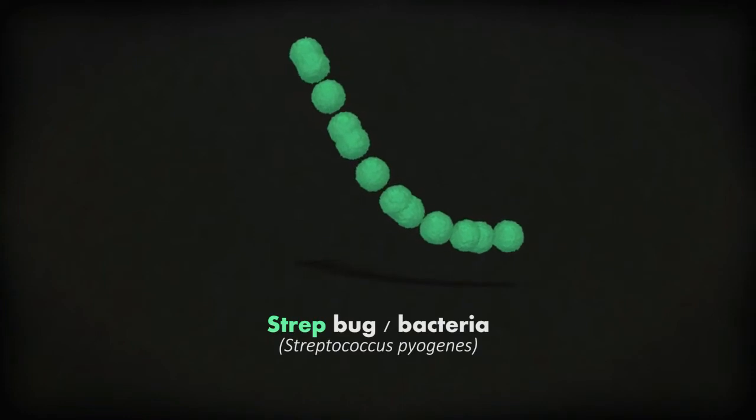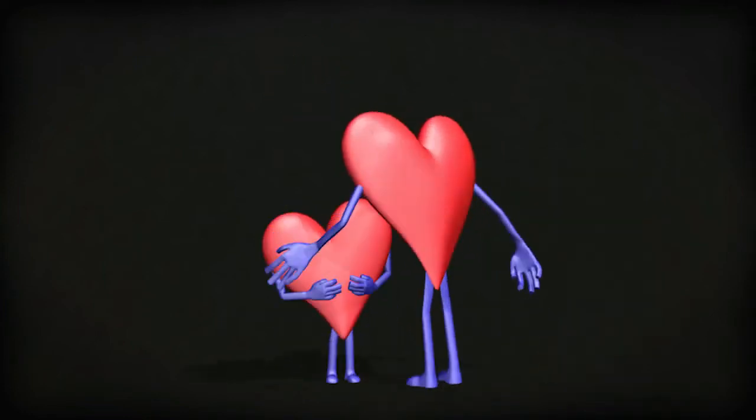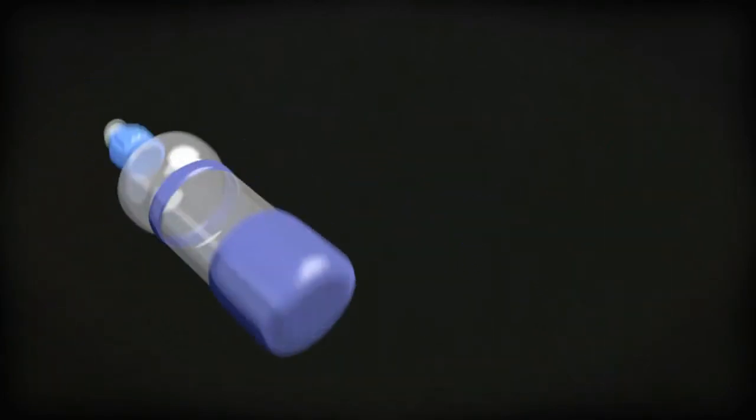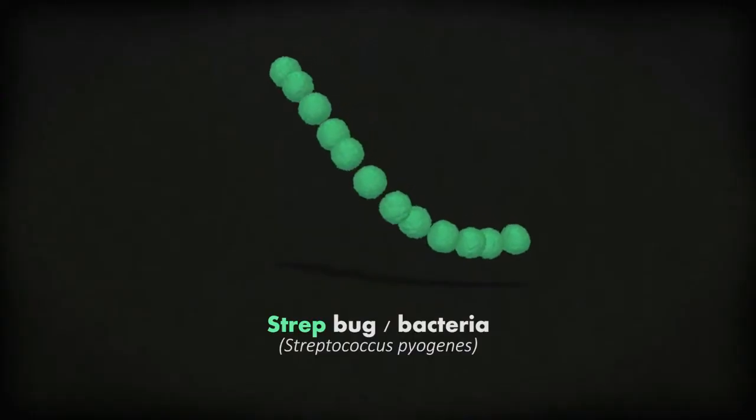You can catch these strep germs from other people through coughing, kissing, sharing drinks, sharing toothbrushes, and being near someone who has the strep germs, like when you're sleeping next to a family member.